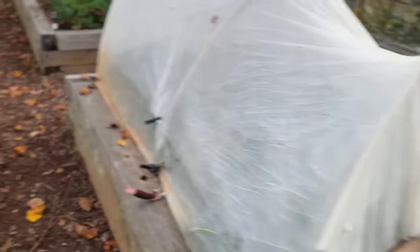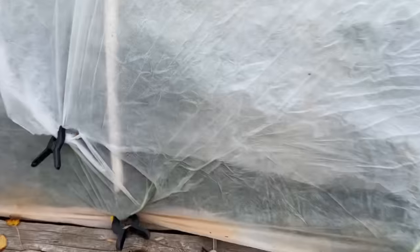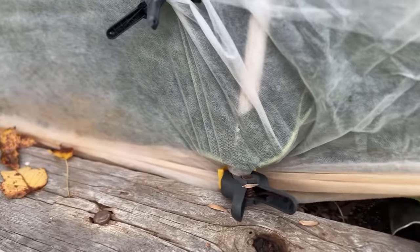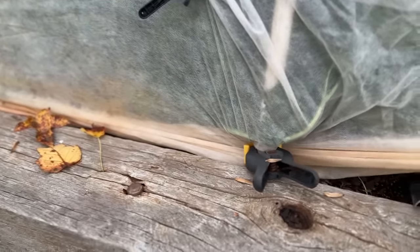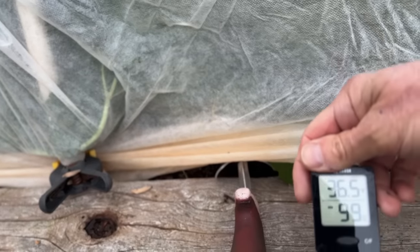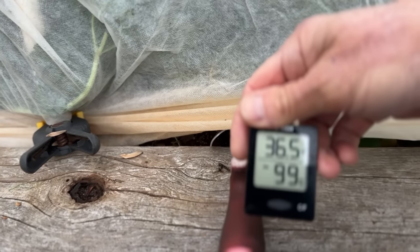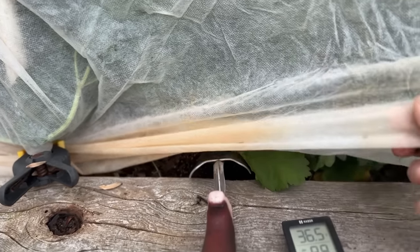I put a thermometer under the row cover to see the difference. We know it's 25 degrees outside — let me grab that. Wow — it's 36.5 degrees inside! So the row cover definitely makes a difference, adding several degrees of temperature. The parsnips were under a double layer of thin frost blanket and the carrots had just a single layer, and that provided about four degrees of protection.